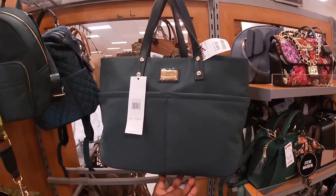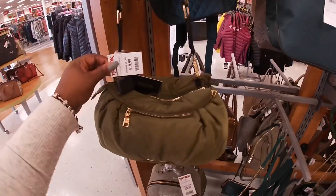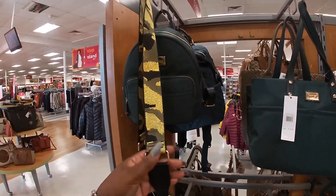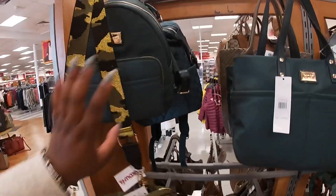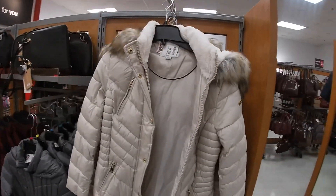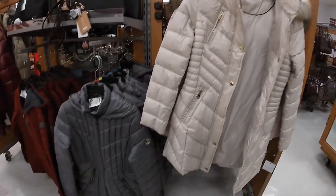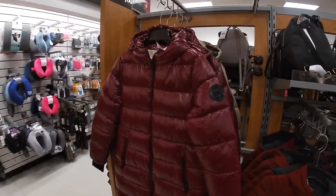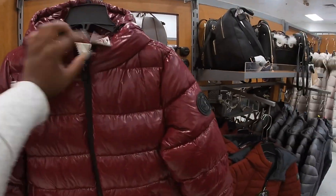$50. Calvin Klein, $20. Steven Madden. Calvin Klein — I still have some coats. $70, $70, $70, $70 — look at this MK! $100.